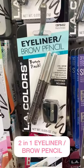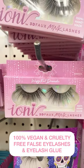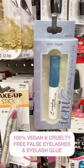Time for a bonus, you guys. I was just looking for a sharpener, but I found a duo pack. I found these Ayani false lashes and eyelash glue, and they're both vegan and cruelty-free. You gotta go get some.